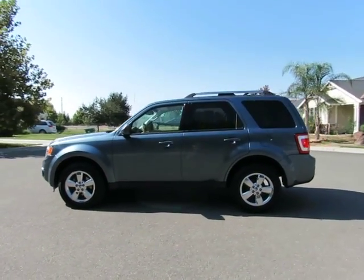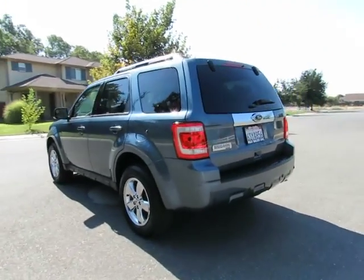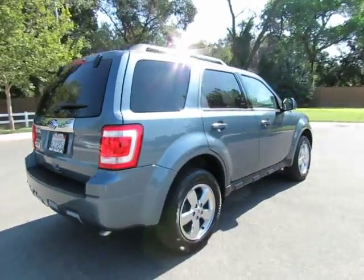R&R Sales Incorporated has a triple check guarantee. We check competitor pricing, offer a vehicle history report, and all certified pre-owned vehicles come with a three-month, 3,000-mile warranty.